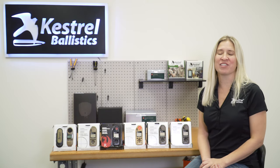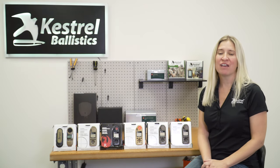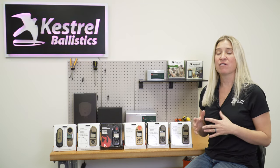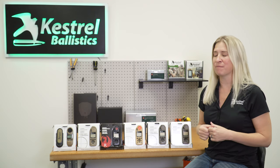Hi, Katie from Kestrel here to talk about the differences between all the different Kestrel units. Over the years we've developed a full line of Kestrel ballistics and I know sometimes the buying decision can be difficult. So I'm here to break it down for you as fast as can be.